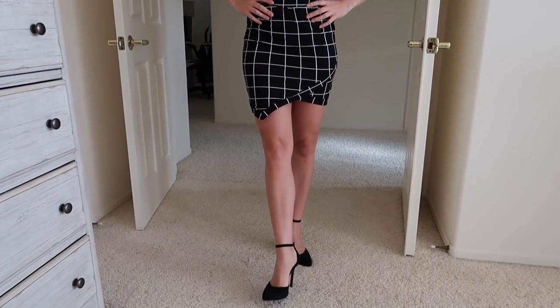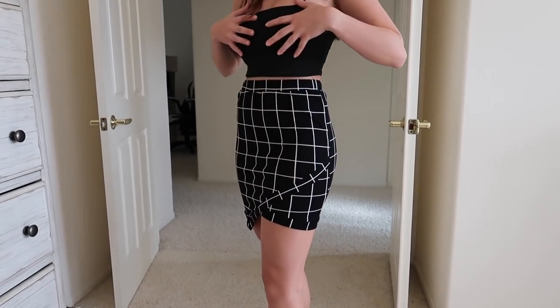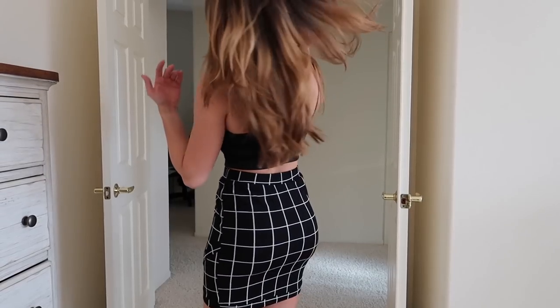So let's get started. For the first outfit, I've got a skirt and a cropped spaghetti strap top. Here are the bottoms — very, very sexy. I've got high heels on. It almost seems like a work outfit until you get to the cropped spaghetti top, but it's very, very cute. Let me know if you guys like it.